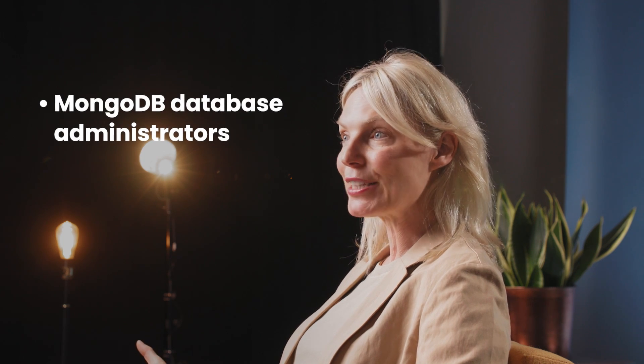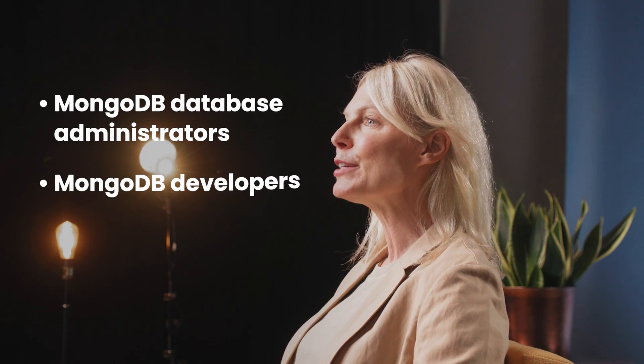This test is perfect for hiring both MongoDB database administrators and MongoDB developers.